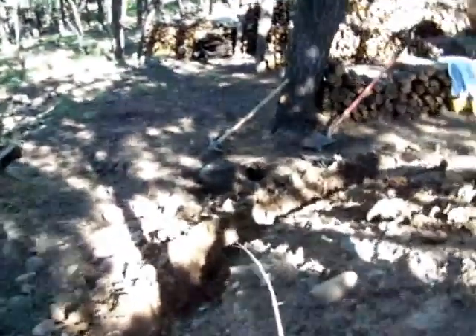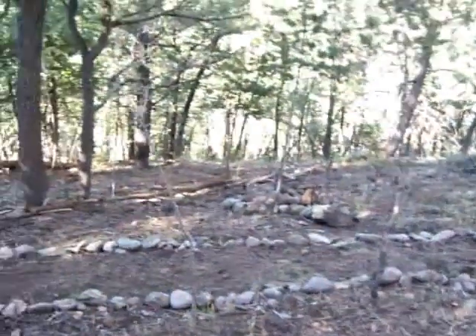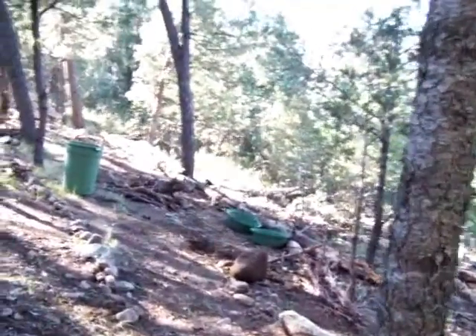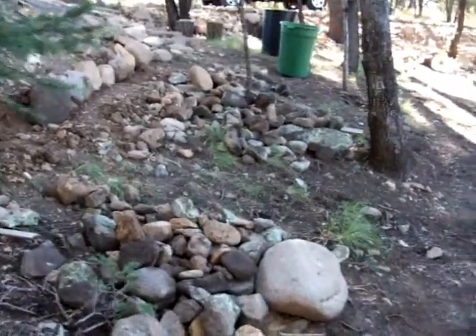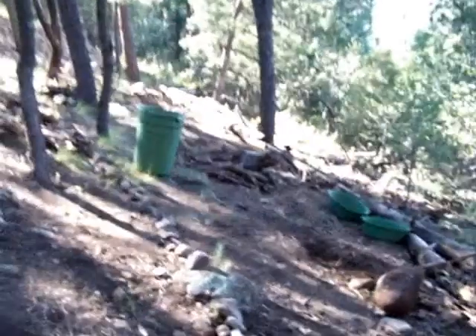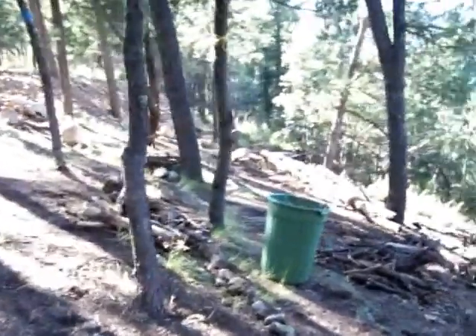And so we've started this job, got a pile of rocks right there that we've got together. Started cleaning out quite a bit down here, and some more rocks here, more rocks there — been putting all this brush in the trash can and moving it out. Beautiful day today.